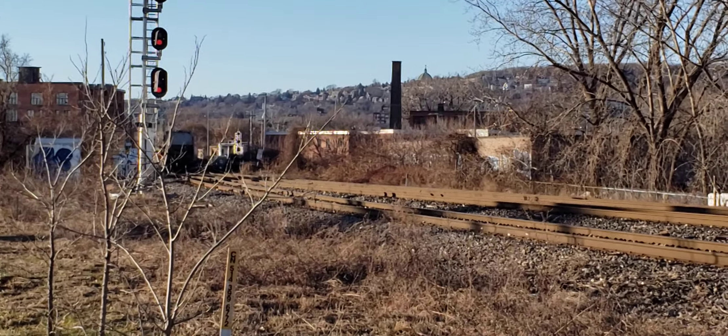The Butler Spur comes in here — you'd think there would have been a switch between the bridge, but it's because of the third track right here. The third track is the Butler Spur; it comes in over there and then crosses those bridges. So this train's coming back in a minute.